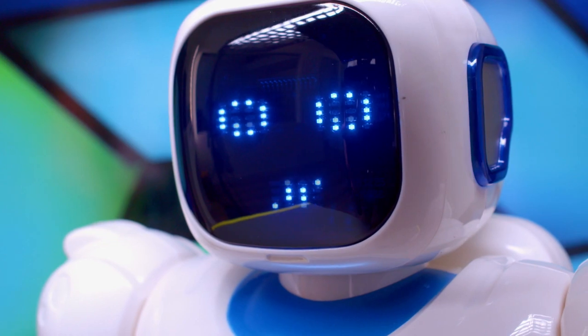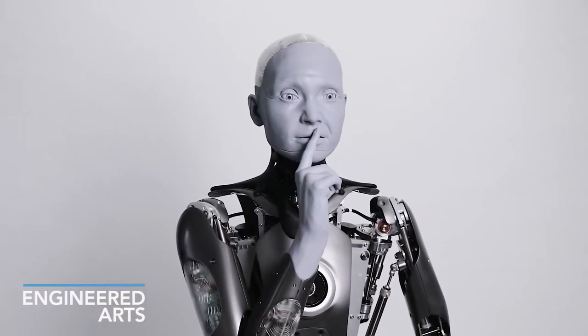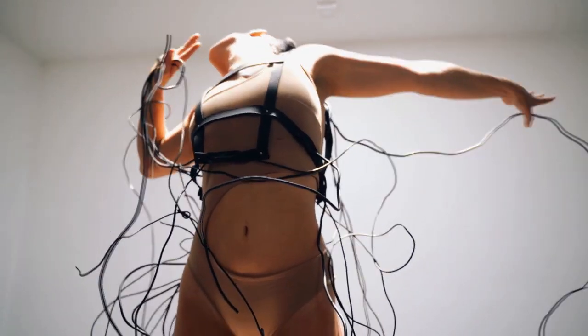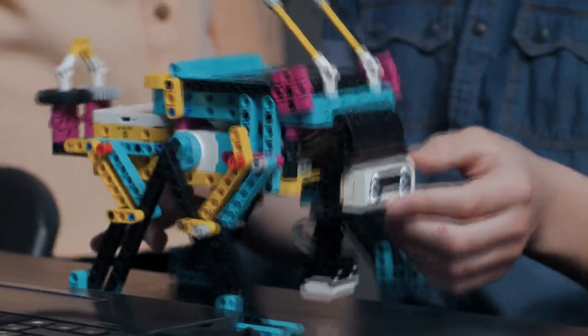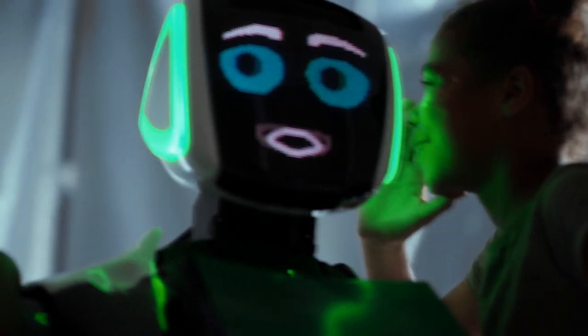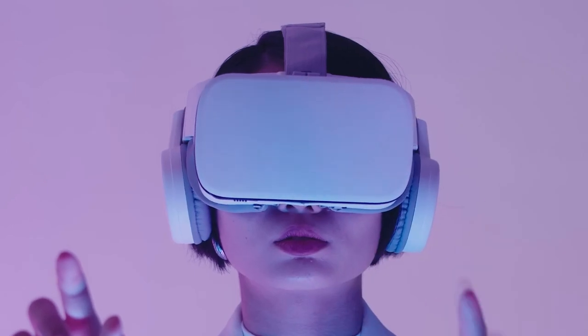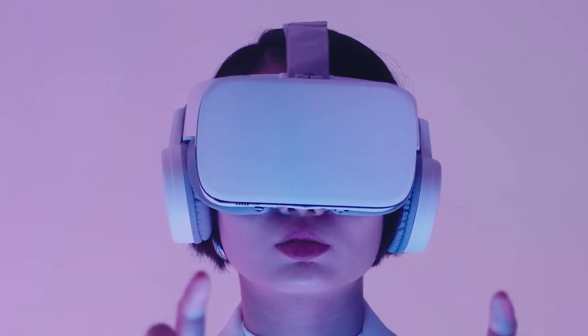Modern humanoid robots are able to read the emotions of the interlocutor, conduct a meaningful conversation, and remember faces. Every year they look more realistic and behave more naturally. Why a person surrounded by six billion of his own kind is so eager to give a mechanism an anthropomorphic appearance remains a mystery. Perhaps everyone wants to be a creator and create a creature with unusual abilities in their own image and likeness.